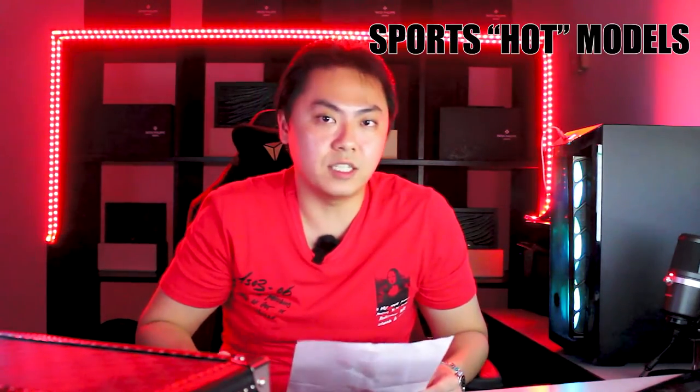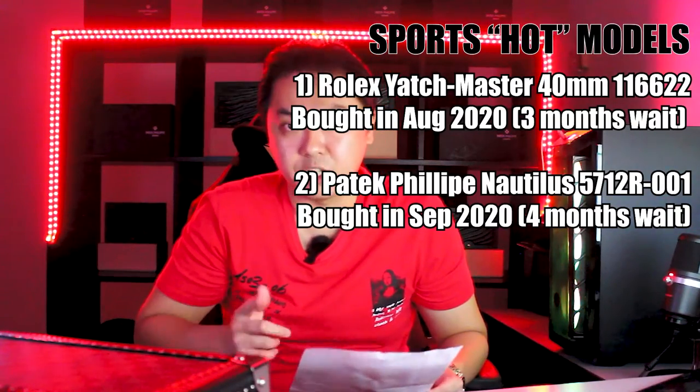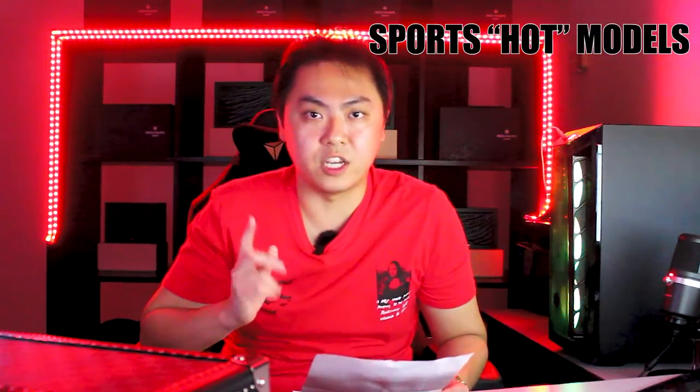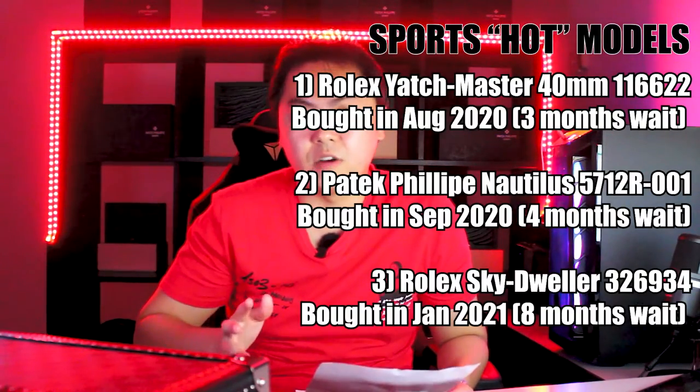My AD asked if there were any other watches I'd like to queue up for. At that time I had an eye on some Rolex steel sports models, and I expressed my interest for a Rolex Yacht-Master in blue dial and also a Rolex Sky-Dweller in blue dial. My Yacht-Master, which was the 40mm, actually arrived much earlier than the Nautilus — it arrived in August 2020, and I managed to pick that up before the Nautilus. For my Sky-Dweller, it actually arrived after the Nautilus, with a bit of waiting time. It arrived in January 2021, so there were about eight months of waiting time for the Rolex Sky-Dweller to arrive.